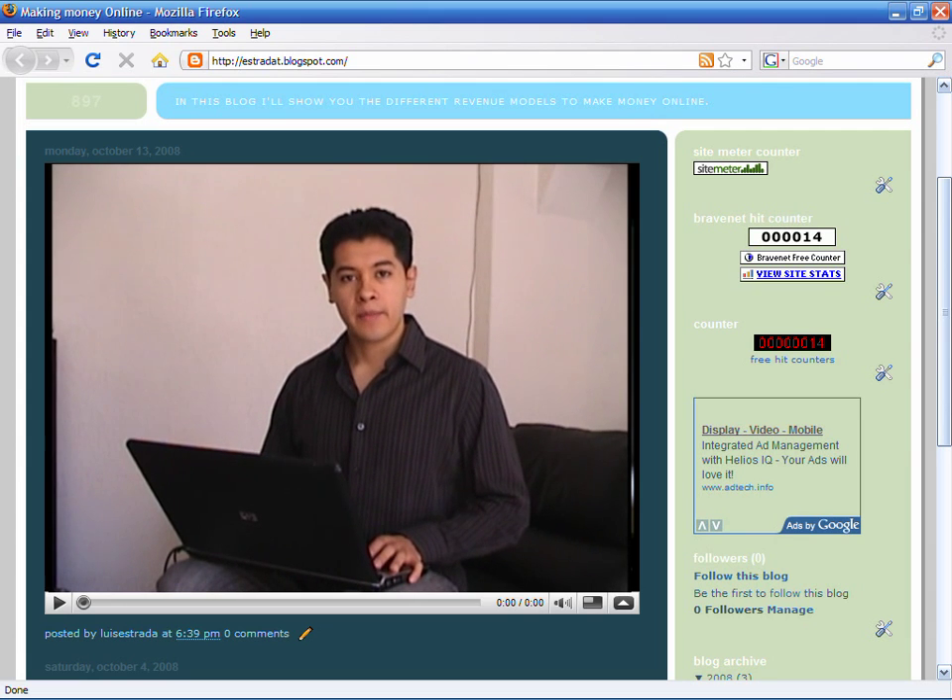I'm Luis Estrada, and I've just showed you how to register your website with search engines. See you next time. Thank you.